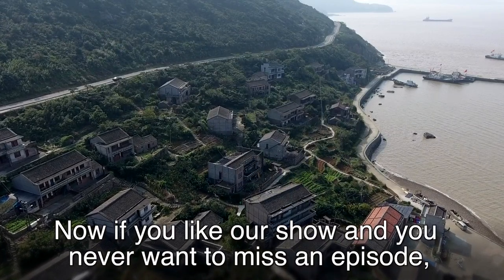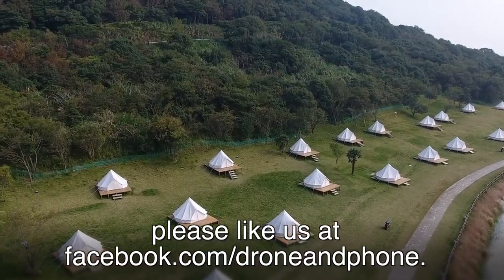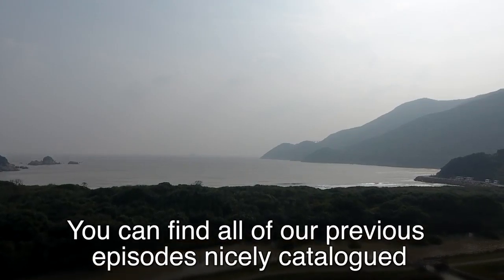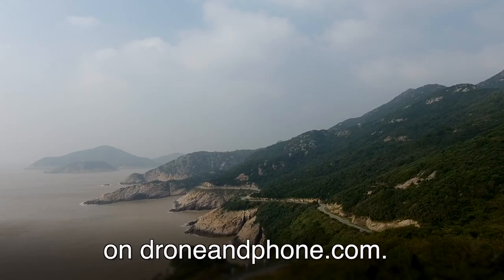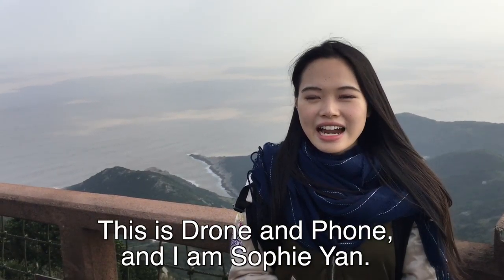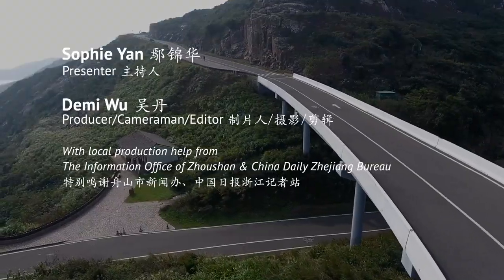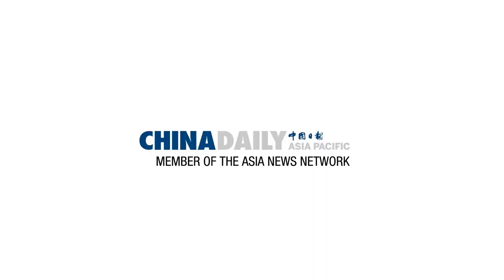Now, if you like our show and never want to miss an episode, please like our Facebook page at facebook.com/DroneAndFoam, or you can find all our previous episodes nicely catalogued on dronenfoam.com. This is Drone and Foam, and I am Sophie Anne. We'll see you next time.